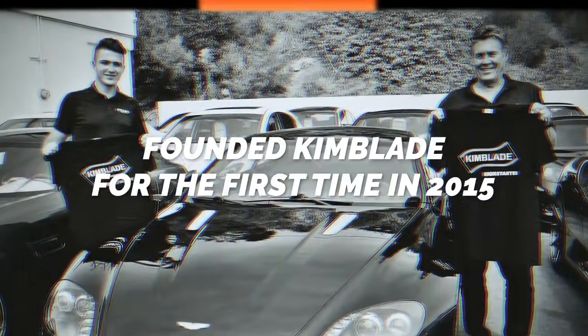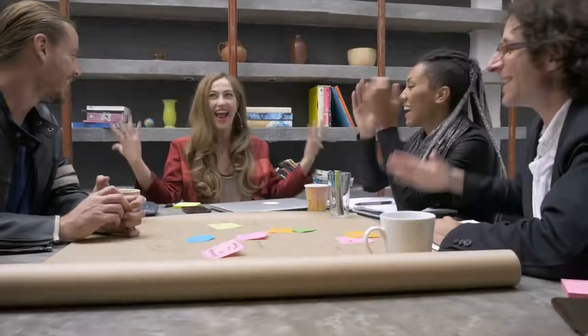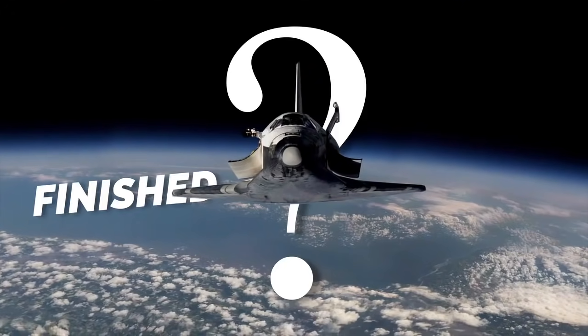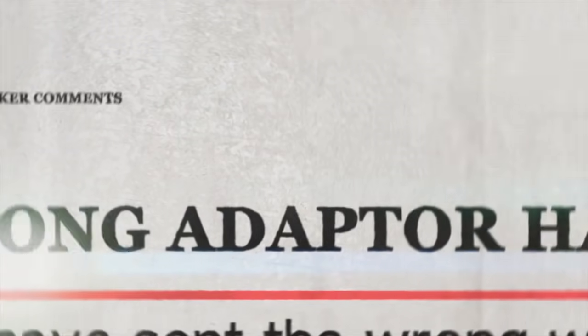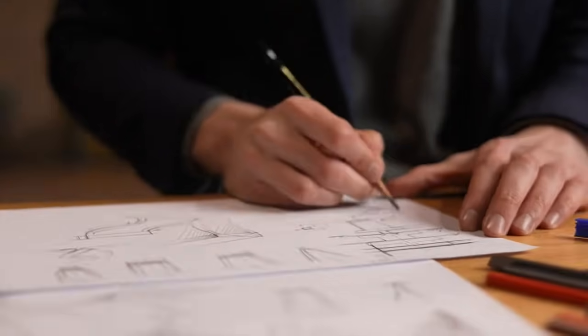Founded Kimblade for the first time in 2015, we went through prototype development and years of field testing until Kimblade was complete. All of our team members cheered when the products were delivered all over the world and delivery was finished. Our new task: the Kimblade upgrade. Based on the experiences and requests of the backers who supported us, we researched and researched again — and right now I'm back with the results.